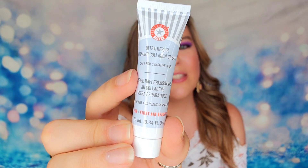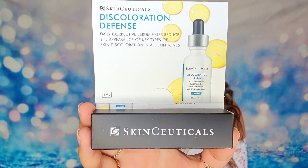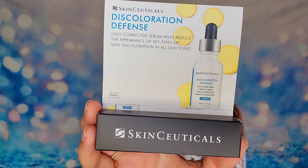The next item is from First Aid Beauty — you guys know I love this one. This is the Ultra Repair Firming Collagen Cream, safe for sensitive skin, and it's 10ml, so this is considered a deluxe sample size. This will help to boost your skin, giving you hydration and also plumping it up as well. And last but not least, we have SkinCeuticals inside our box. SkinCeuticals is an expensive brand, so I'm always excited to try their products. This one is a discoloration defense product — after 12 weeks, they noticed a significant improvement in the appearance of discoloration, stubborn brown patches, post-blemish marks, and uneven skin tone. This box is really focused this month on hydration and repairing the skin, whether it's after a treatment or after acne — I'm getting that vibe that it's all about repairing.